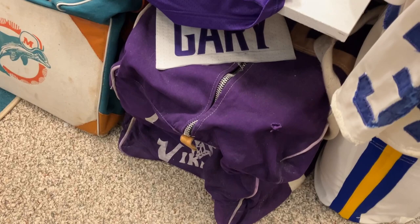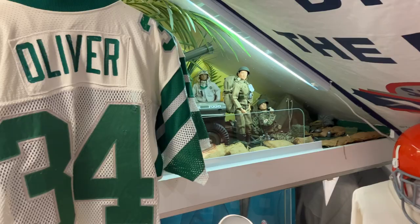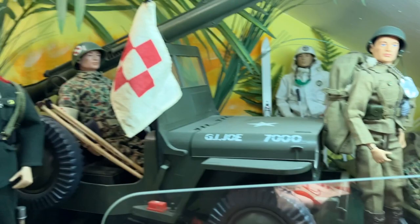I think I covered everything — maybe not my GI Joes. I'm old enough that I collected GI Joes in the early 60s, I have to put those in here. This room is not that big — I think there are about 70 mannequins in here.